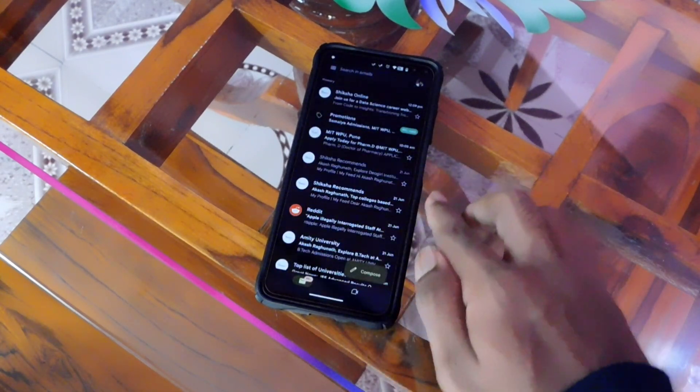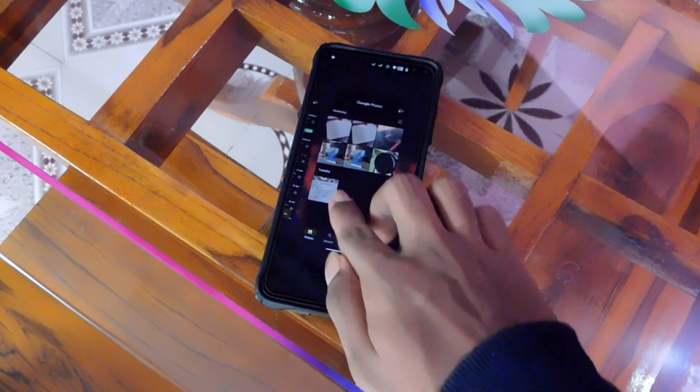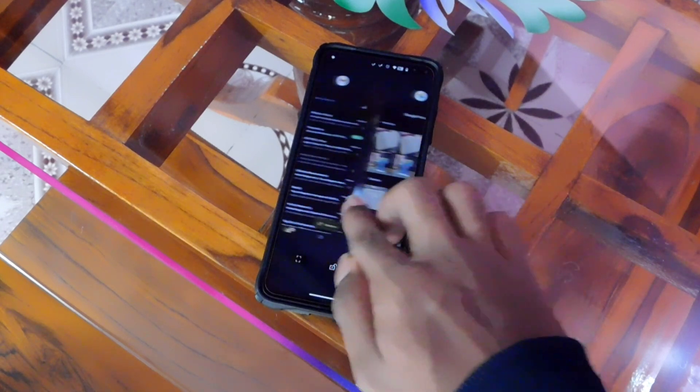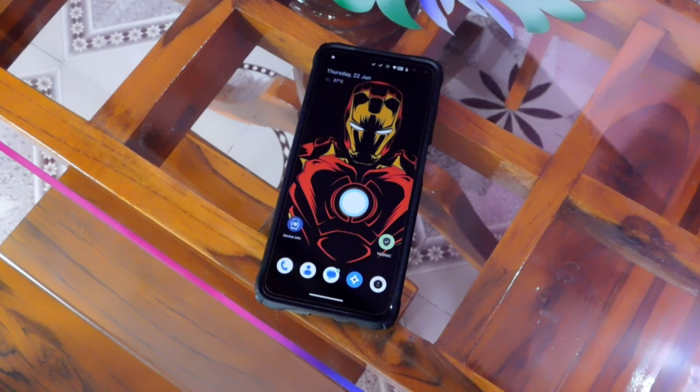RAM management is good. Even after a thorough Geekbench test, apps like YouTube, Gmail, Photos, Spotify, and Chrome still ran in the background. It should come as no surprise that Chrome reloaded.